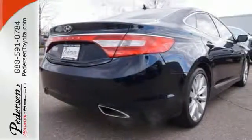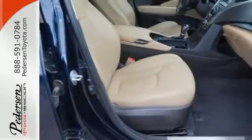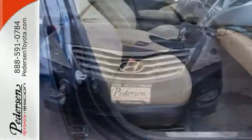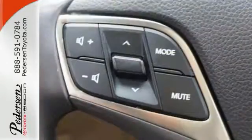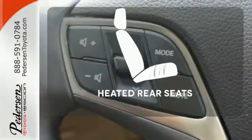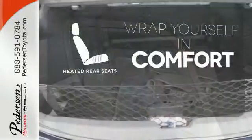Top features include remote keyless entry, heated mirrors, and climate control. This luxurious sedan also has navigation, heated leather seats, and a backup camera. Ward off the chills for all passengers with the heated rear seats.